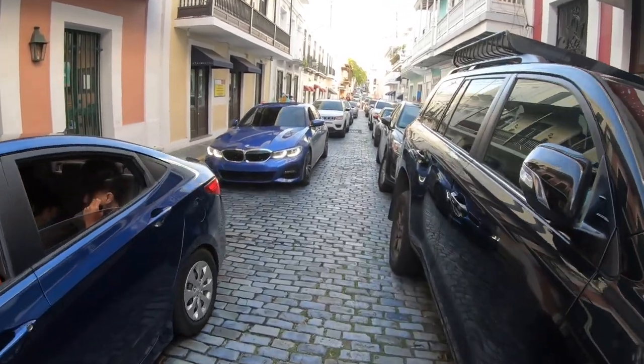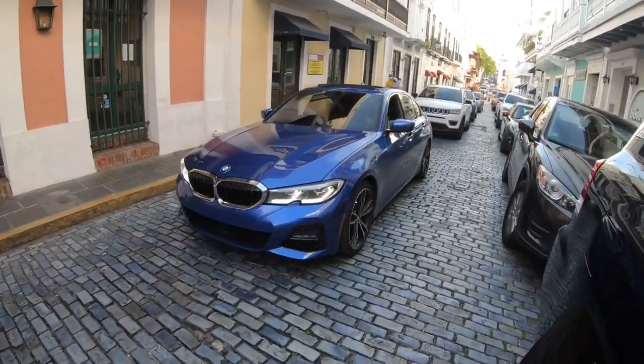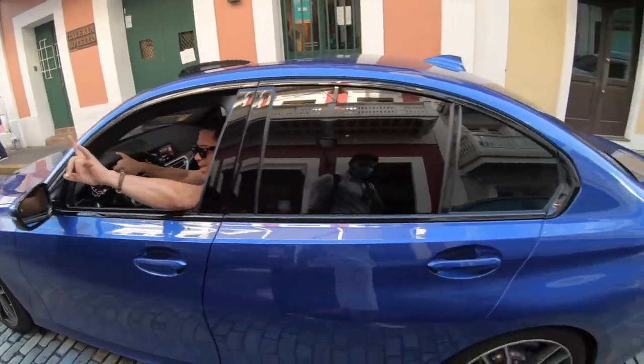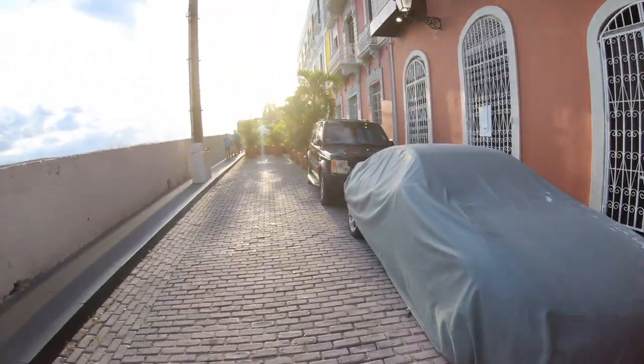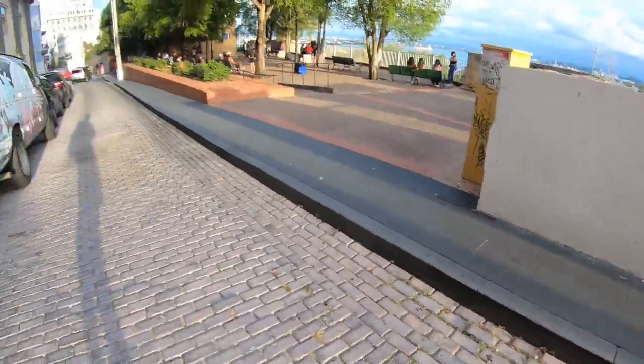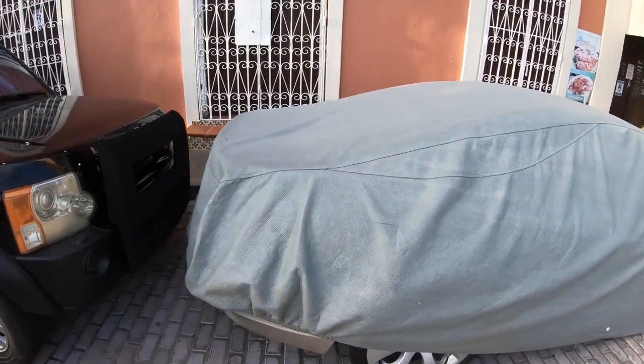Here we've got a nice 340 — or actually a 330i. As I'm walking down this little path, I see there's a car cover on top of another car.